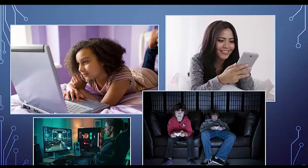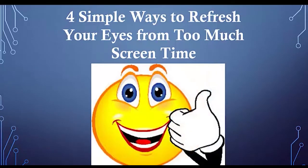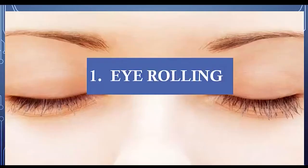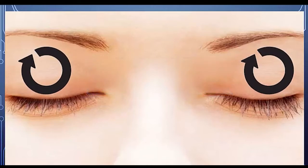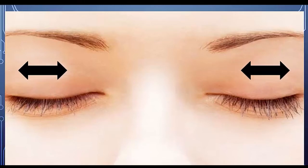Added to that with our online learning right now, we're spending more time on devices such as phones, laptops, iPads, and gaming devices. Here are four simple ways to refresh your eyes from too much screen time. Take a quick break to roll your eyes during the day — simply close your eyes and roll them clockwise and then counterclockwise.